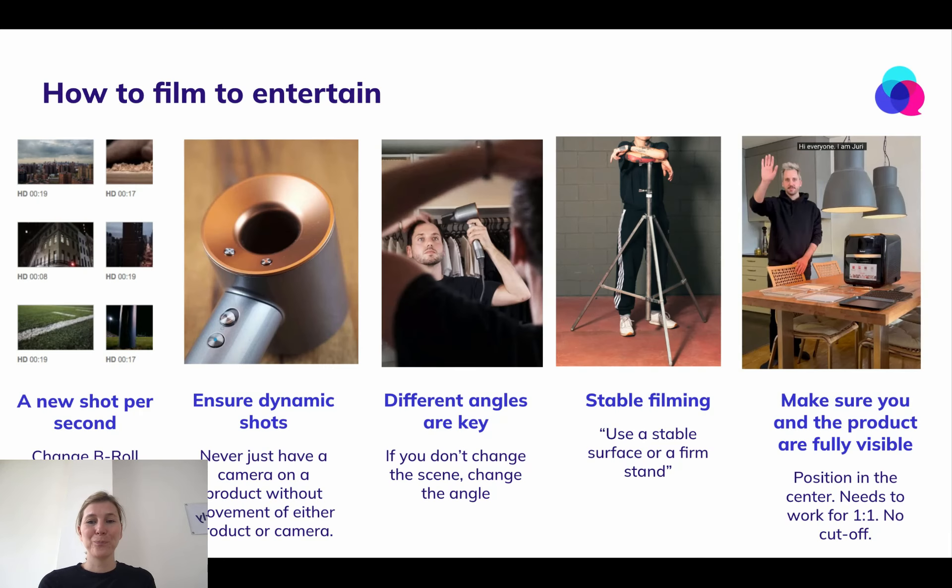How do you film the b-roll? You want to film so that you can entertain. The most important thing is a very quick succession of different scenes. Really try to aim for a new shot per second, or at the latest every two seconds.